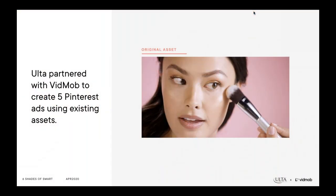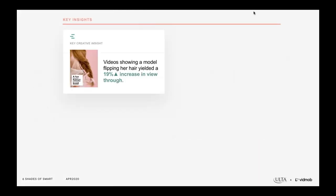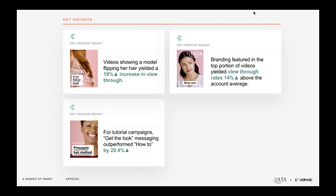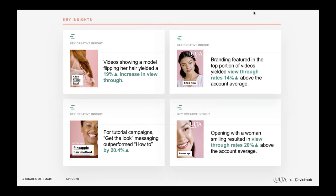Ulta partnered with VidMob to create a range of social ads for their Fall '19 campaign, five of which were specifically for Pinterest. Before we started production of the optimized assets, we did a full historical analysis reviewing all of the creative in the Pinterest ad account, looking back at a full year of data. The insights we found and applied when creating new optimized pin assets were: videos showing a model flipping her hair led to a 19% increase in 50% view-through rate; including branding in the top portion of the video led to 14% higher view-through rates than the account average.